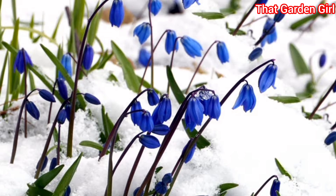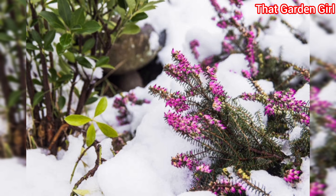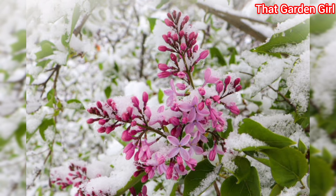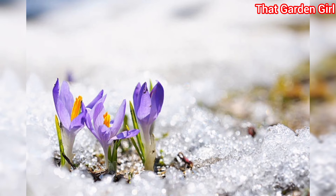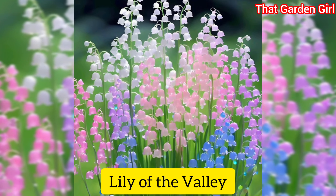Gardens can still look vibrant in the winter despite the frozen ground and frosty nights. Even with below average temperatures and lack of sunlight, many different plants bloom in wintertime. The best winter flowers aren't just evergreens — here are 25 winter blooming flowers for your garden.